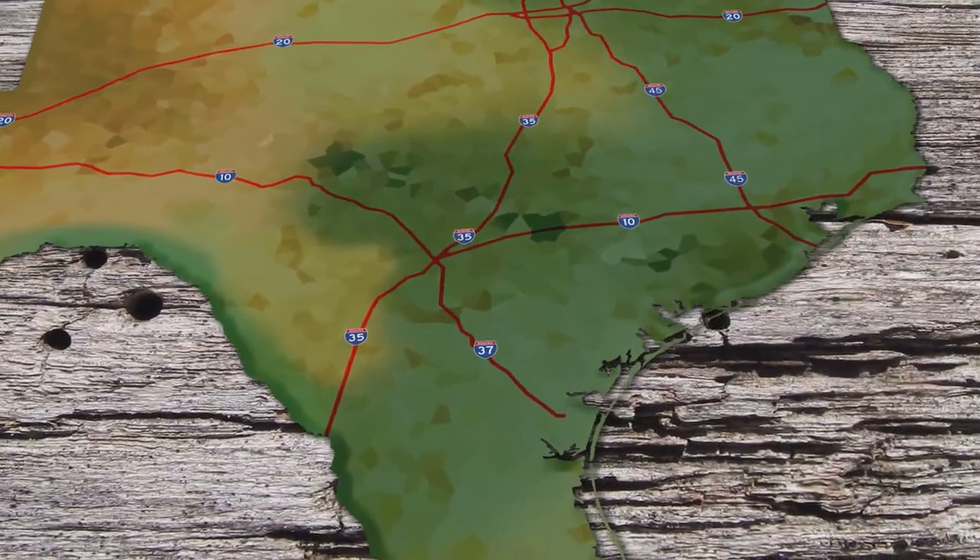Howdy, and welcome to the Texas Bucket List, the show dedicated to everything you have to see, do and experience right here in the Lone Star State. Texas is home to some of the most storied ranches in all the world, and the King Ranch is no exception. Located in the southern part of our state, it's one of the most well-known pieces of property in these parts, and particularly known for its lovely leather.